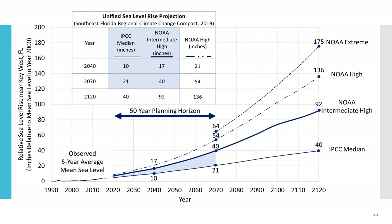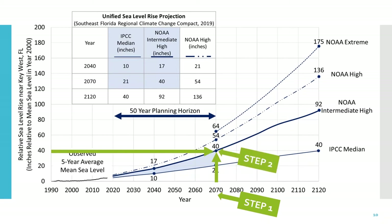To determine sea level rise for a given year, look at the year of interest on the x-axis. This could be an event date, the date of construction, the end of life for the structure — remember, 50 years from the day it was built — or the end of your planning horizon. If you're making a plan for 20 years, it would be the end of your 20-year planning horizon. Then go across to find the relative sea level rise on the y-axis for the curve that is relevant to your project.